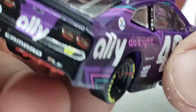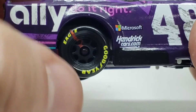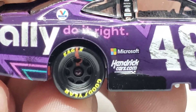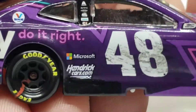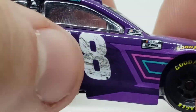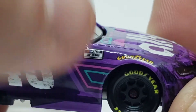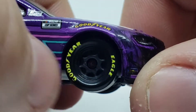Got the taillights, Valvoline, and the 48 there. On this side, you got a little bit of race wear — you can actually see a tire mark on the wheel. I've been starting to do those and I love how they turn out. Got Valvoline, Ally Do It Right, Alex Bowman, Freightliner, MacTool, Cincinnati, Microsoft, and Hendrick cars. Got the exhaust plate there. I went a little heavy on this side with the race wear — it was not that dirty on the actual car, I promise. NASCAR Cup Series, NASCAR Cup Series. Got the Goodyear tires and some worn-out tires with a blacked-out axle.